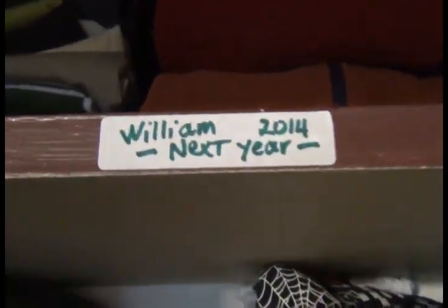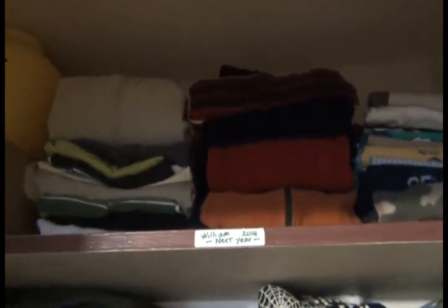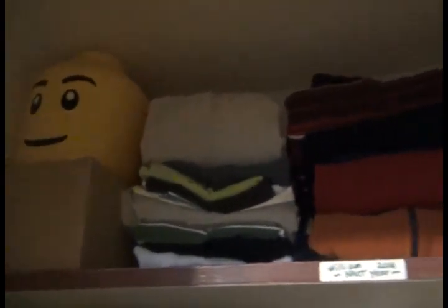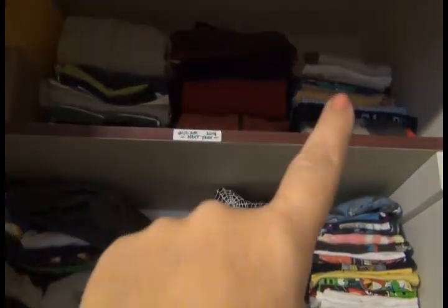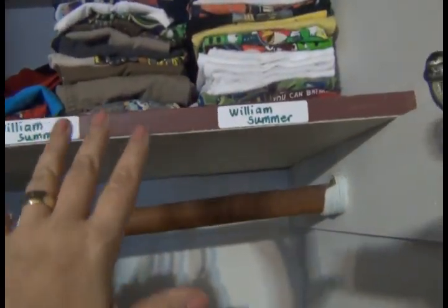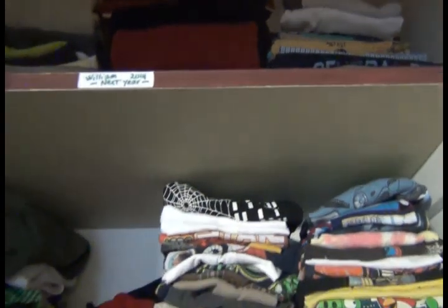All the way on top I have a label that says 'William Next Year 2014.' These are clothes too small for Edward and too big for William right now — a mix of summer and winter. When it's time to do a switch, I'll bring them down. Since everything is already set up, when we hit spring and summer these will get moved over, and if they still fit they'll come down; if not and they're in good condition, they'll go all the way back up to the top shelf. That's the system.